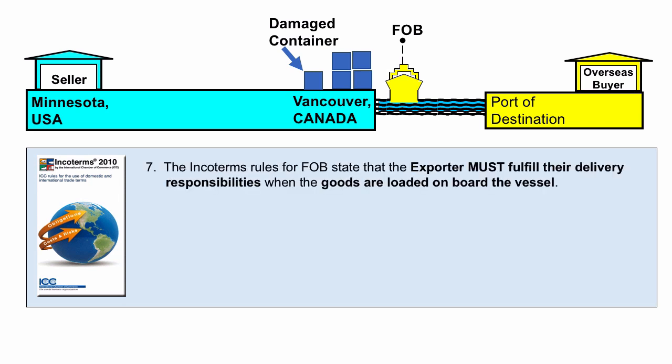The Incoterms FOB rule states that the exporter must fulfill their delivery responsibilities when the goods are loaded on board the vessel. In this case, the exporter had no control over the container once it was delivered to the container yard. However, he was liable for the damage.